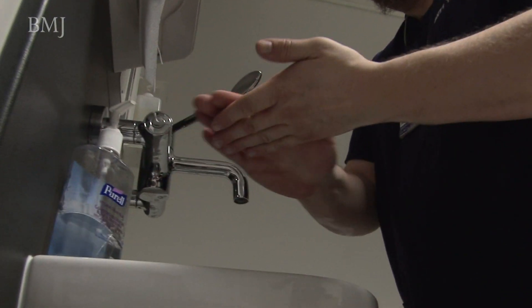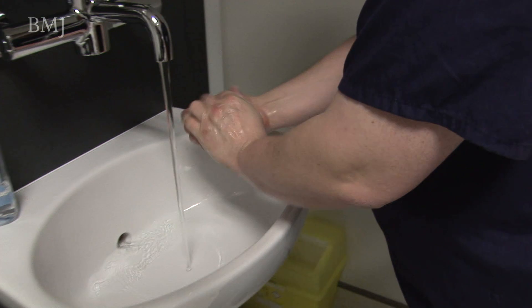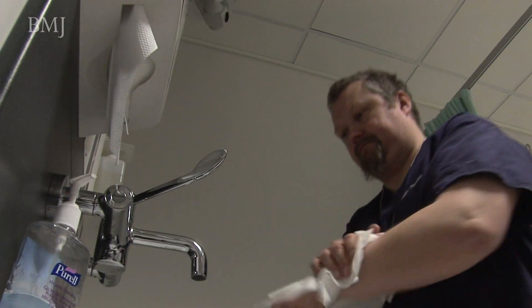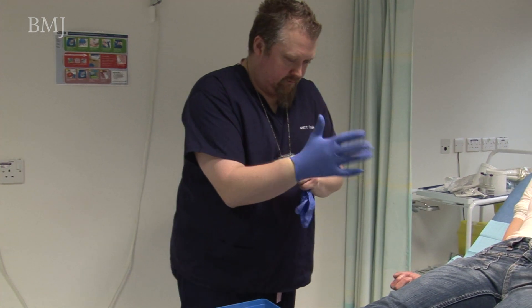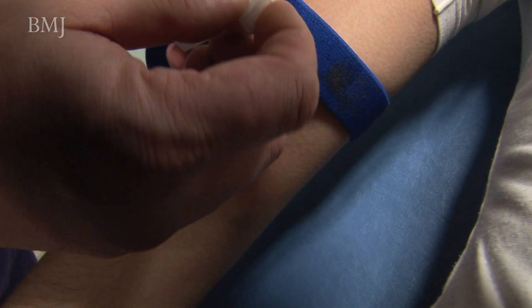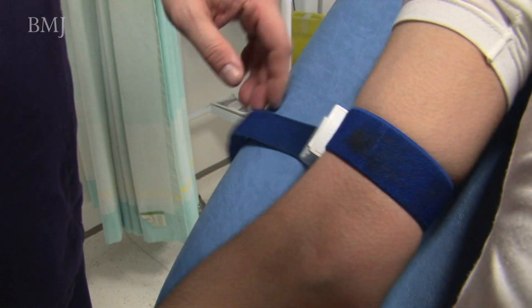What you would see in a cannulation procedure is a doctor or a nurse doing the aseptic steps in the right order and at the right time — hand cleaning, putting on sterile or non-sterile gloves, and so on. But then the procedure is totally compromised by the introduction of a filthy dirty cloth tourniquet right at the time when the procedure needs to be aseptic, just before the vein gets punctured.